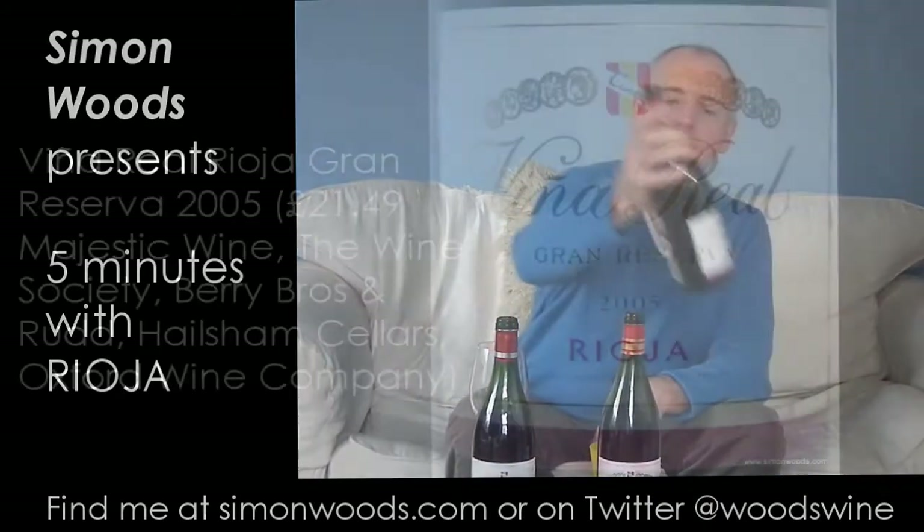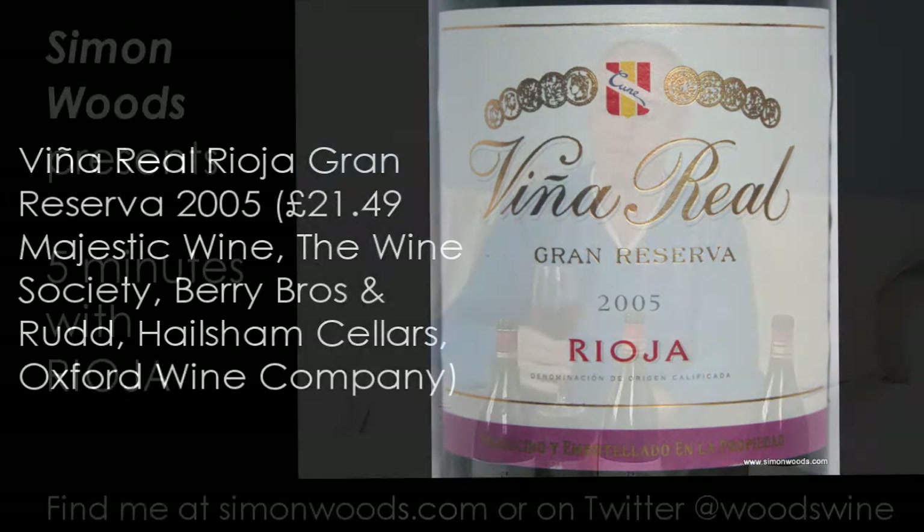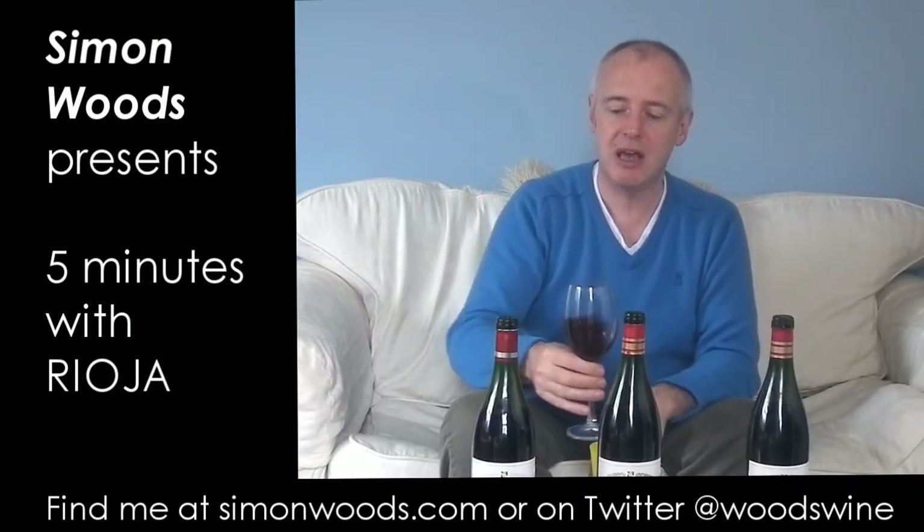Final one: Grand Reserva. Grand Reserva has to have had a minimum of two years in barrel and a further three years in bottle before you sell it. And this is the same vintage as the Reserva. Let's give it a whirl.